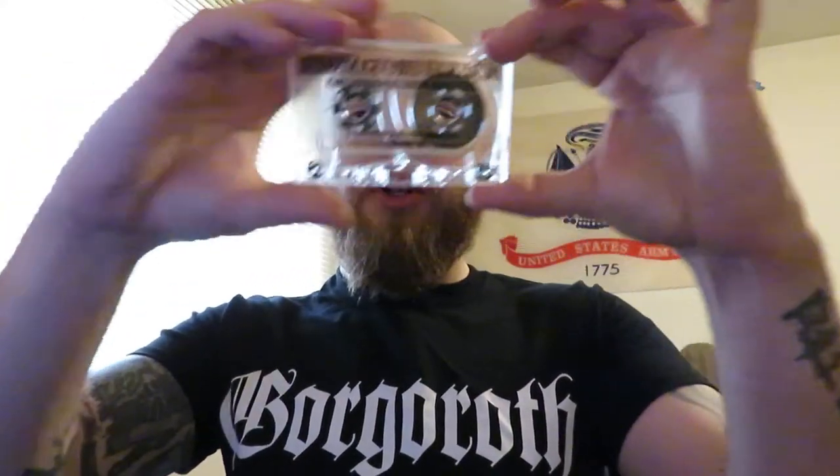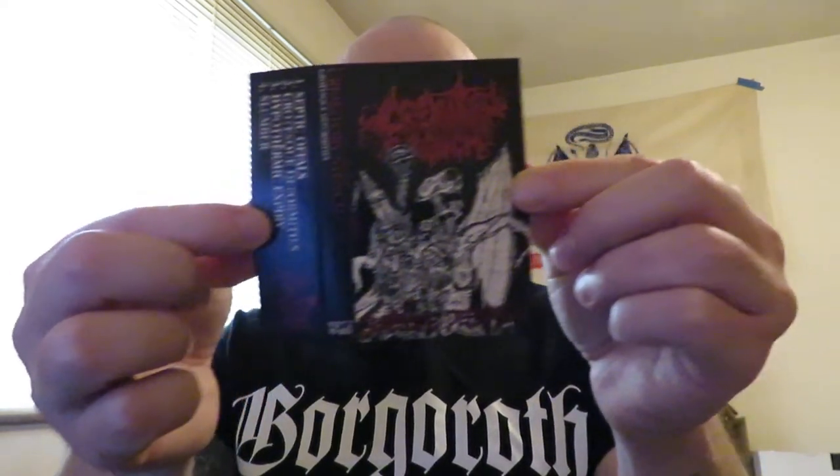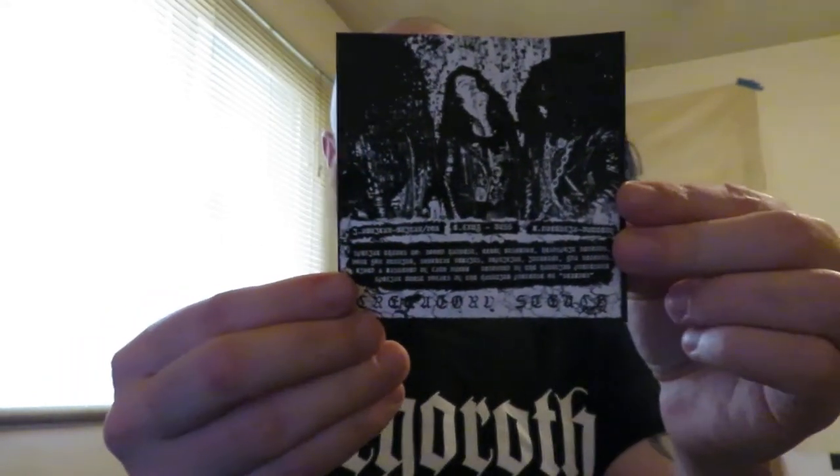Crematory Stench — one of my favorite just raw death metal, really gnarly stuff. I love the logo, I love the artwork. Clear tape — looks good, you can actually see the tape inside. Another fairly simple j-card, pretty grim. This album is called "Grotesque Deformities." I'm gonna have the links to all these albums down below in the description to where you can pick these up.